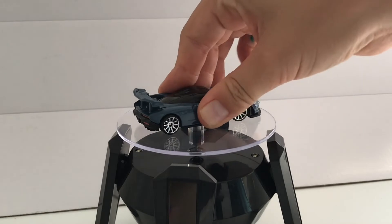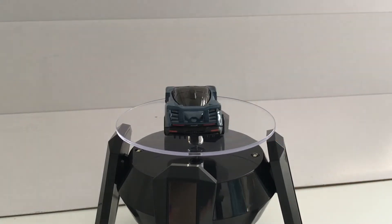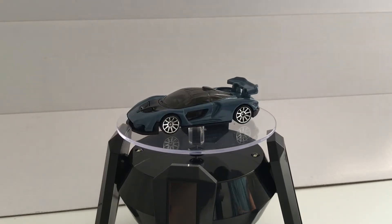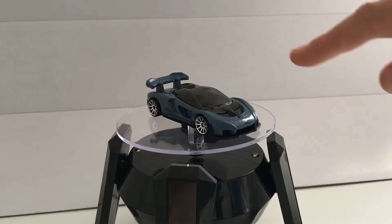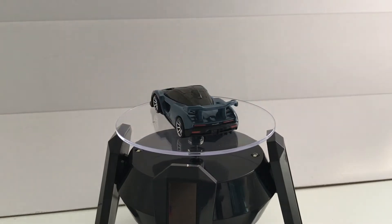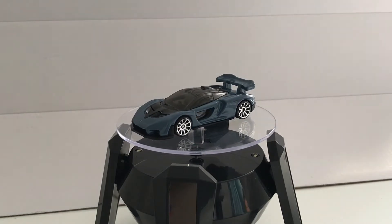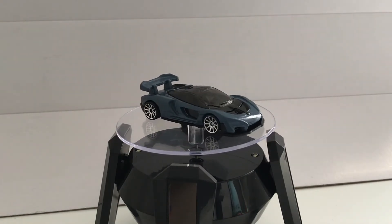Now just going to give you guys a look at this car on the turntable — sorry, accidentally slowed it down. This car is amazing. There'll be a link in the description to the 'Bumper to Bumper' segment from Donut Media on this car, and a link to the turntable if you want to buy one.